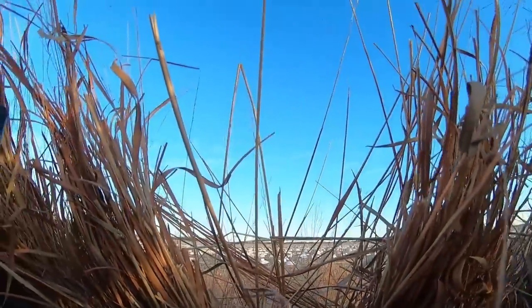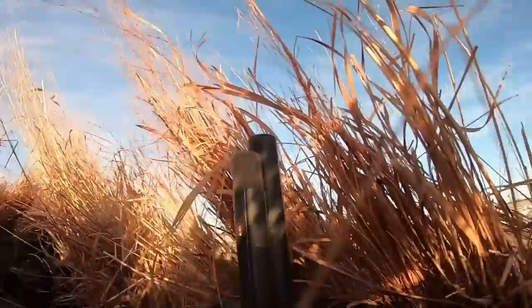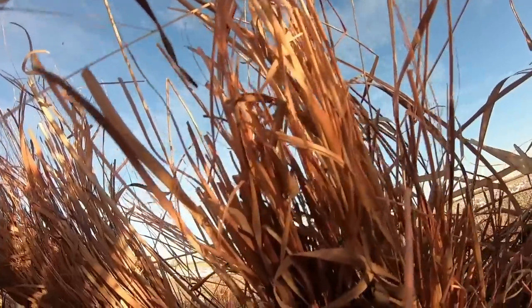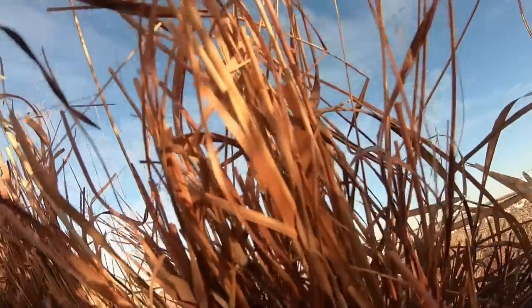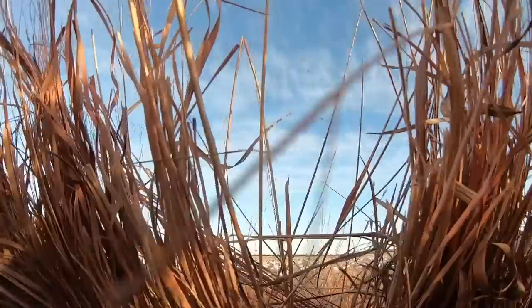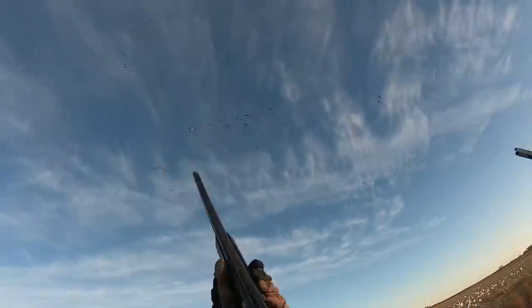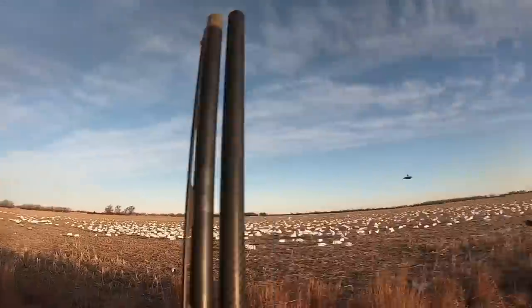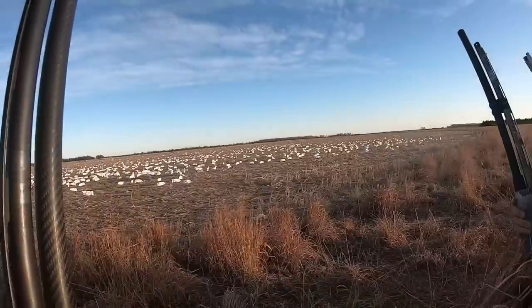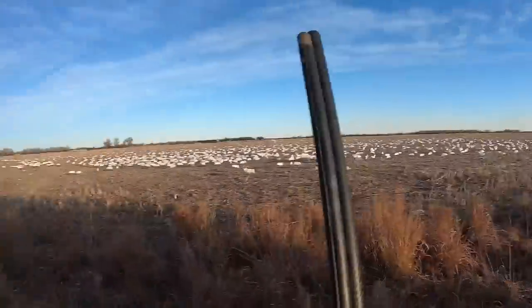Oh baby, Rice is leading the way! These are starting to string on the left - we cannot shoot this far, we gotta wait. Come on baby Rice! Nice, good job. Listen to the echo - do you hear that echo? That was awesome. I just worked down the line, kept eating.